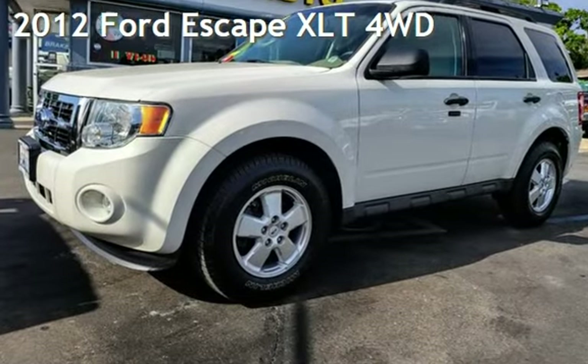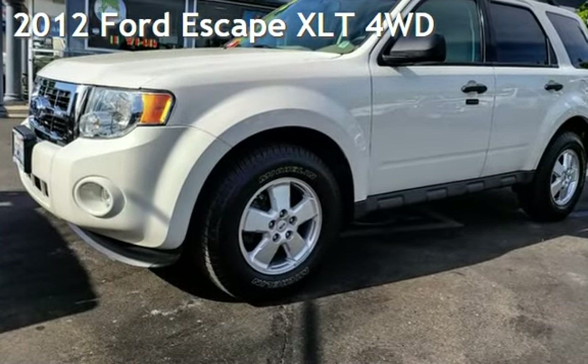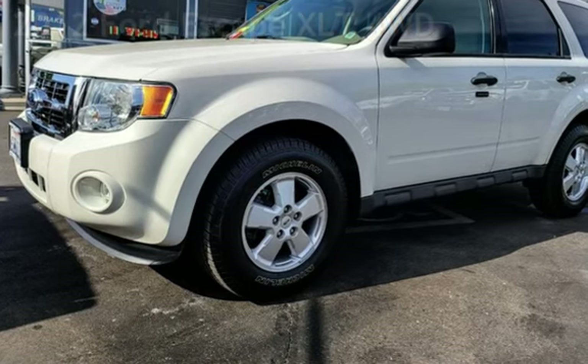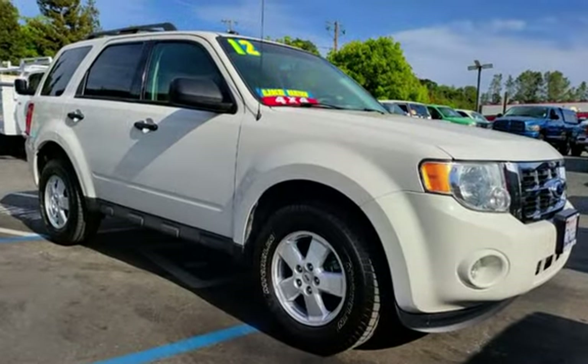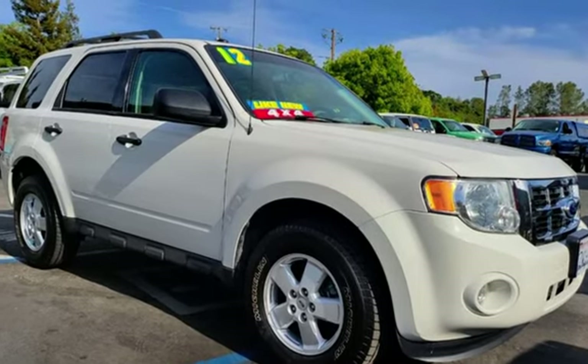Presenting a pre-owned 2012 Ford Escape XLT four-wheel drive. This four-door SUV has a four-cylinder, 2.5-liter i4 engine, with all-wheel drive and an automatic transmission.